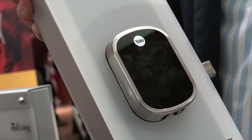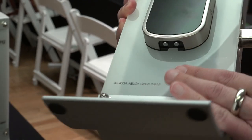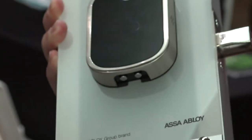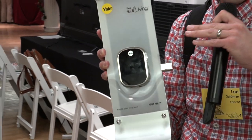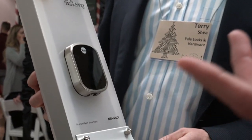You might be wondering what happens if you lose the battery on this thing. They do say it gives you a lot of warning. On the bottom, you basically plug a 9-volt battery into the bottom of this and that'll give it enough juice so that you can unlock it. So if you are locked out after ignoring all the notifications, you can run out, buy a 9-volt battery, plug it in here, type in the code, and get back in your door. This one costs $170 without the home hub component.